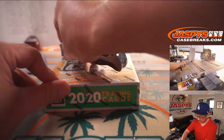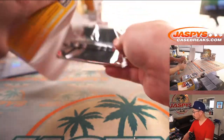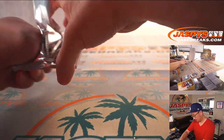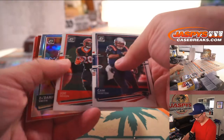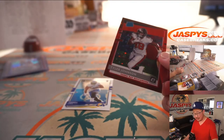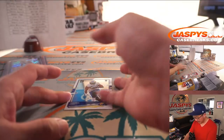And the final box — good luck. Cam Newton, Joe Mixon, Darius Smith, Saquon, and the rated rookie red star Tyler Johnson — that will be for Chris. Nothing too crazy there, but some nice cards popping out, a couple autos as well.